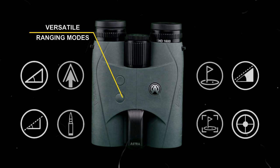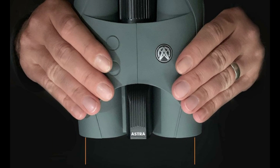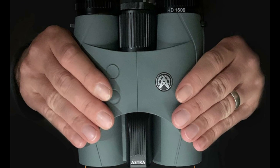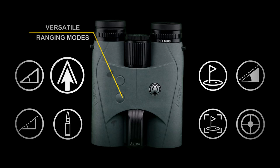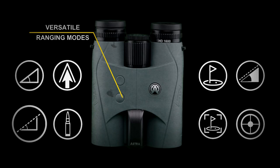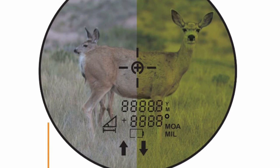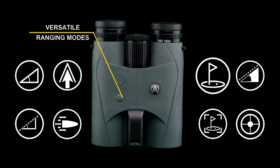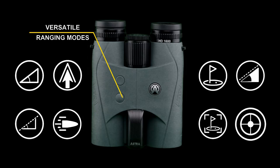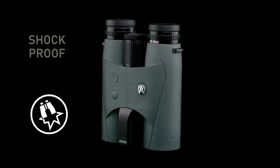Our enhanced LCD display provides brighter image and color quality with over 40% more light transmission performance than standard LCD options. Our all-glass optical system provides better light transmission versus lesser quality plastic lens systems. 10 times magnification brings you up closer to your viewing target. The fully multi-coated optical system features anti-reflective coatings on each air-to-glass lens surface and silver-coated prisms to increase resolution and overall light transmission.